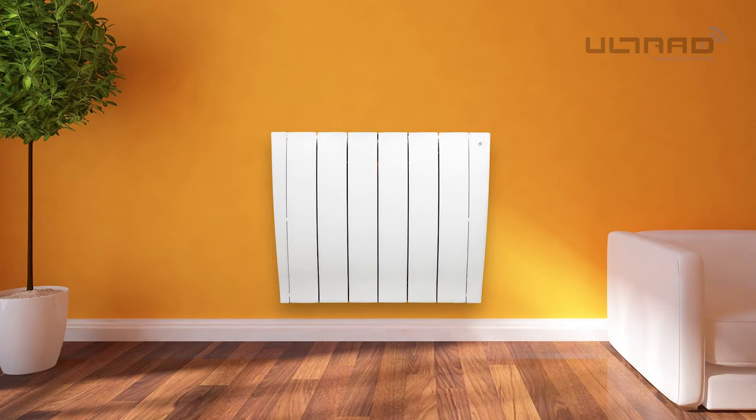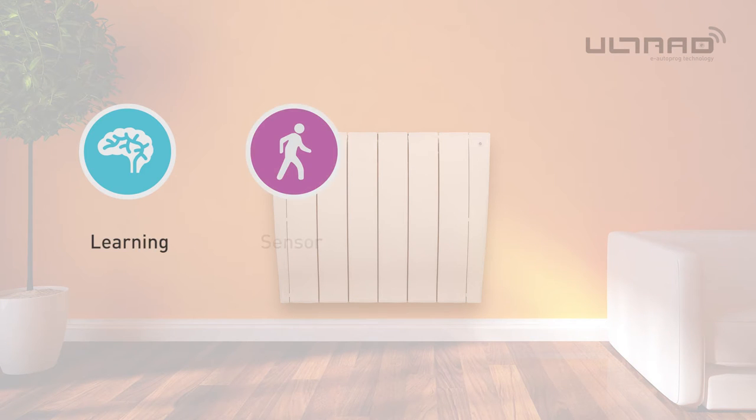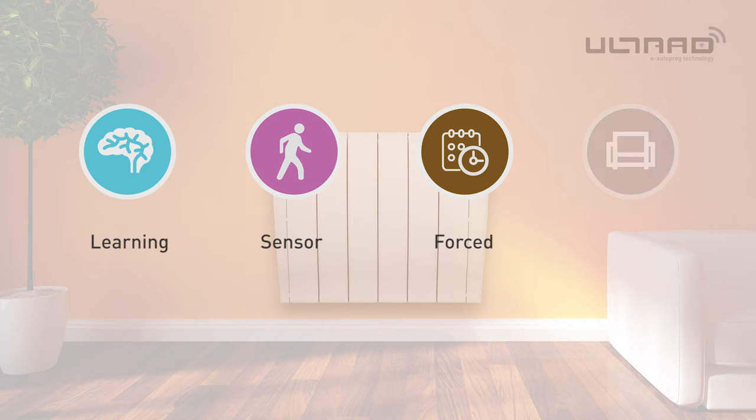Habiland's Ultrad has four modes: learning, sensor, forced and manual.